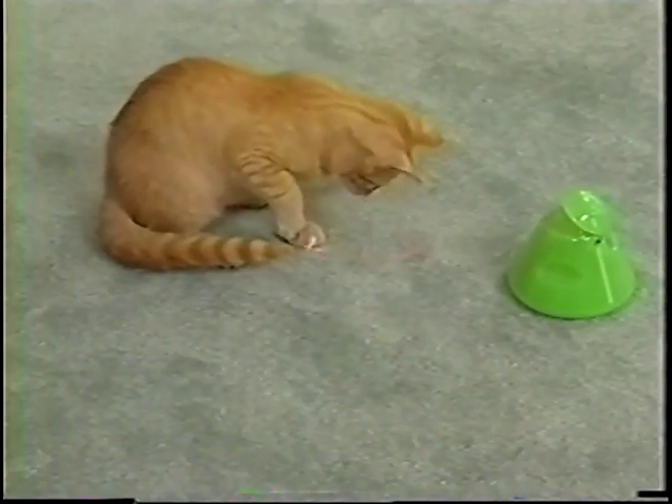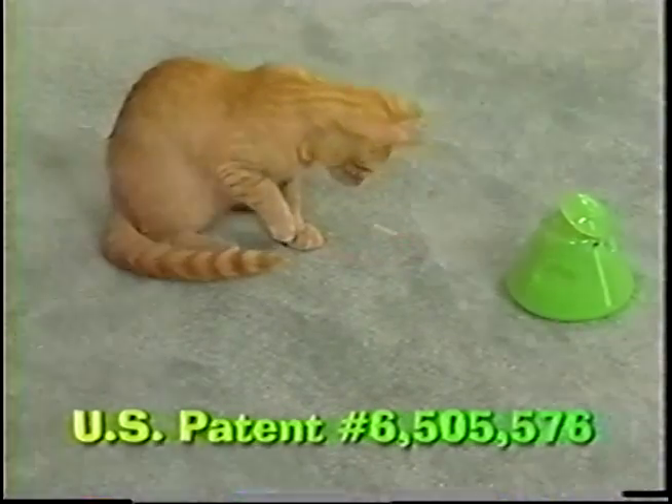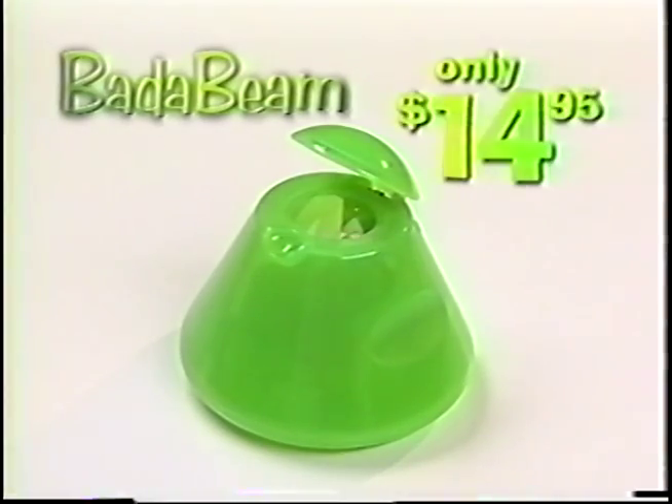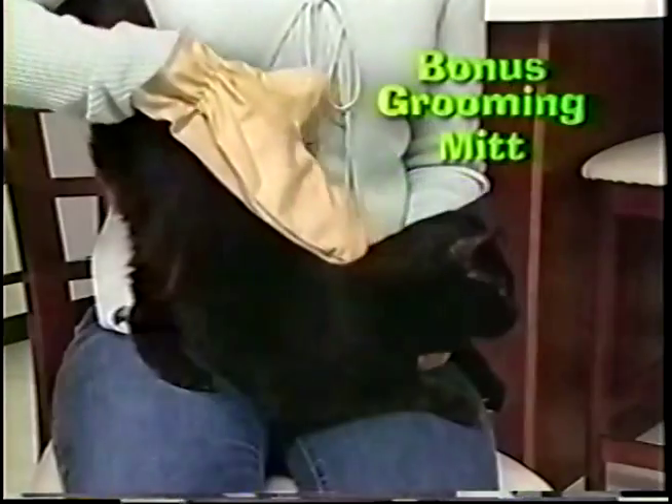It's so unique it even has a U.S. patent. And now the BadaBeam can be yours through this special television offer for only $14.95.